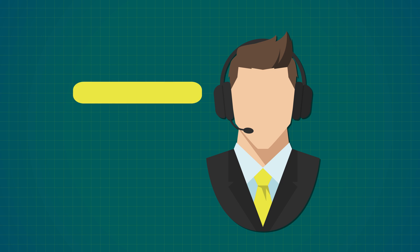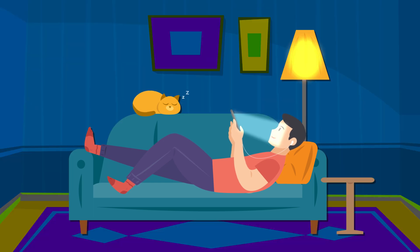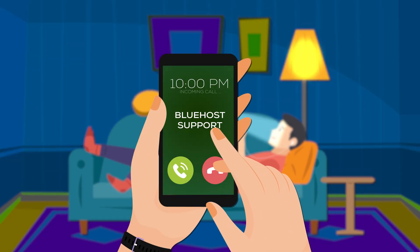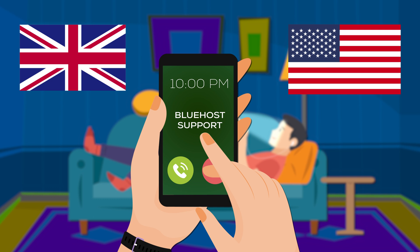Bluehost offers a similar deal with their support — 24/7 chat support and phone numbers for US and international customers, though Bluehost only provides support in the English language. Bluehost support is a bit of a hit or miss depending on your specific problem and the person helping you. Since they're a bigger company with a lot of users, they often hire less qualified people and train them through the problems they solve as they go — so if you get assigned a complete newbie, you're going to have a bad time.